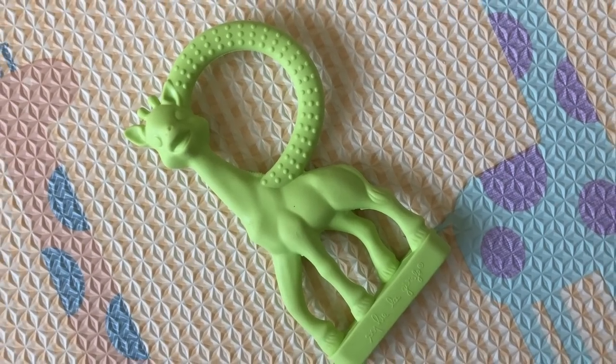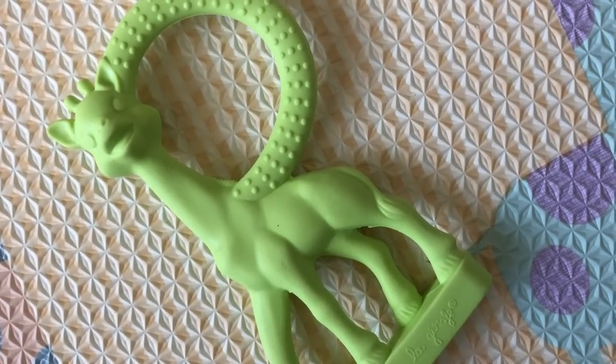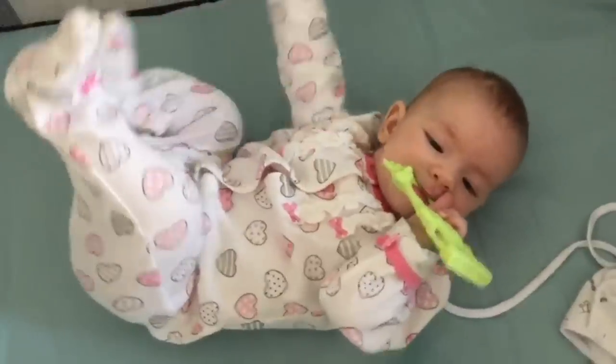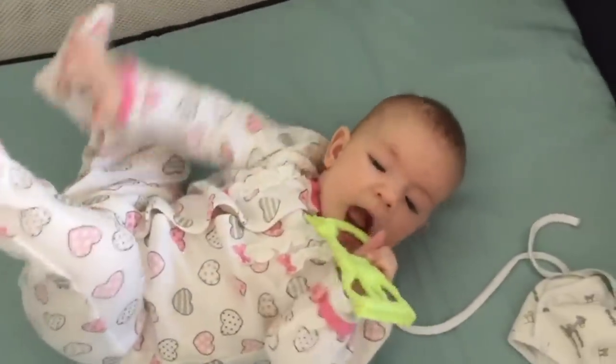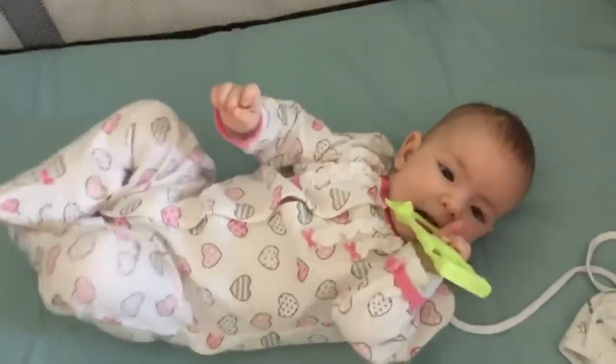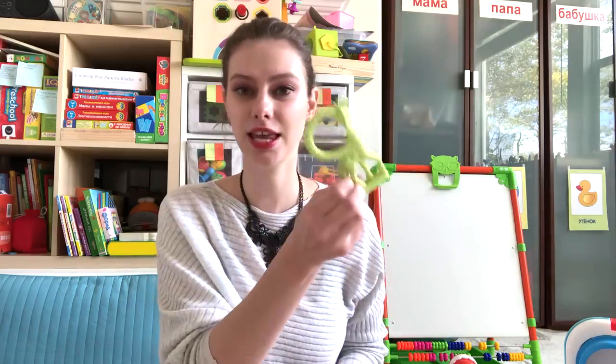Number two is the famous Sophie the Giraffe. We have the smallest one — I know they have bigger ones and a whole variety of teethers, but this was the perfect size for us. She still plays with it and I think it's a great one because she can grasp it in many different ways. Even when she was little she could hold it like this, so I think it's a very good teether to have.